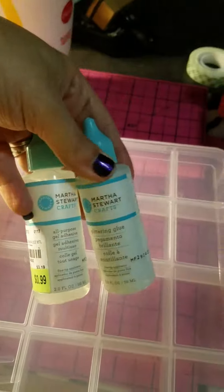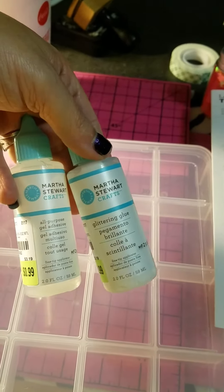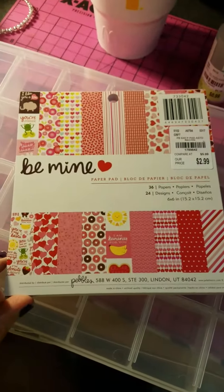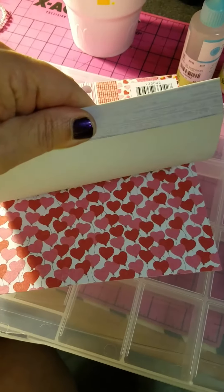I got two more of the Martha Stewart glue — glitter glue and regular glue — and they were $0.99. And then I found one paper pack of Valentine's paper that I'll use next year, but I thought it was really cute. I'll flip through it real quick so you can see it.